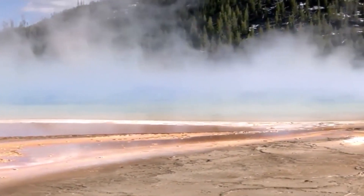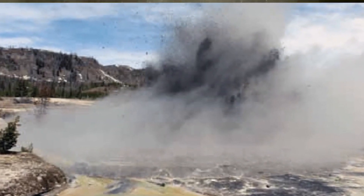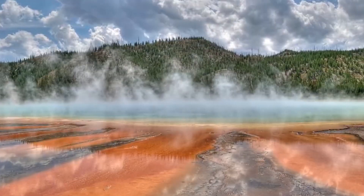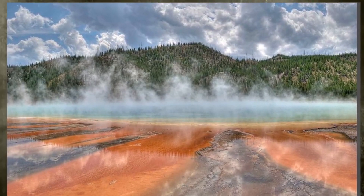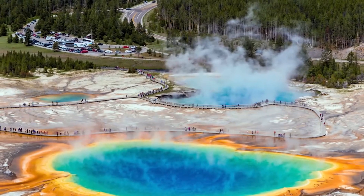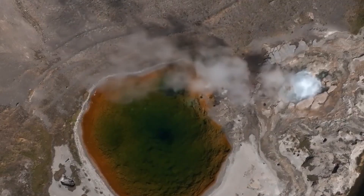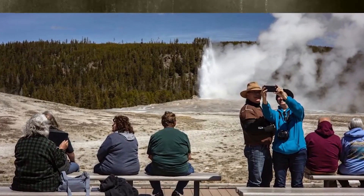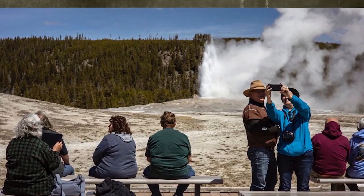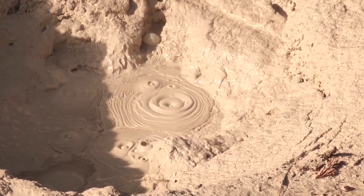In addition to monitoring the ground uplift, scientists and experts are also conducting research on the potential impacts of a Yellowstone eruption. This includes studying the geological history of the region and using computer models to simulate the potential effects of an eruption on the environment, economy, and society. One area of research that has received significant attention is the potential for a Yellowstone eruption to trigger a so-called super eruption — a volcanic event that releases more than 1,000 cubic kilometers of volcanic material, making it significantly larger than any known historical eruption.